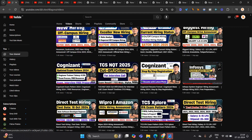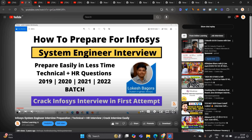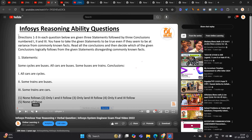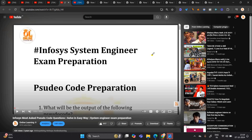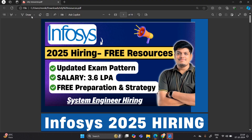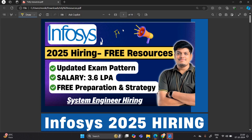Three days ago I shared the notification related to Infosys system engineer hiring. Two years ago, we already shared all videos on our channel — Infosys system engineer reasoning ability questions, pseudo code related questions, and numerical and puzzle solving questions. We are now announcing the free preparation series for the Infosys 2025 batch as well. Please comment in the comment section that you want the free preparation series for the 2025 batch.